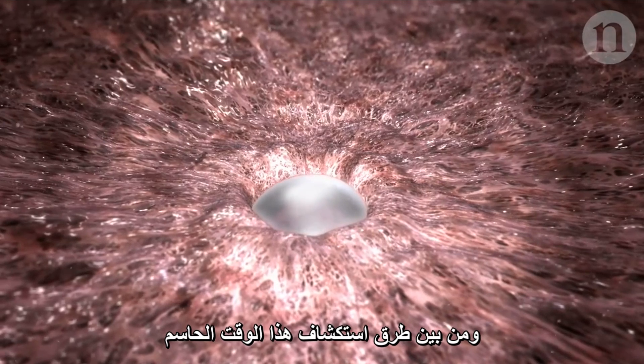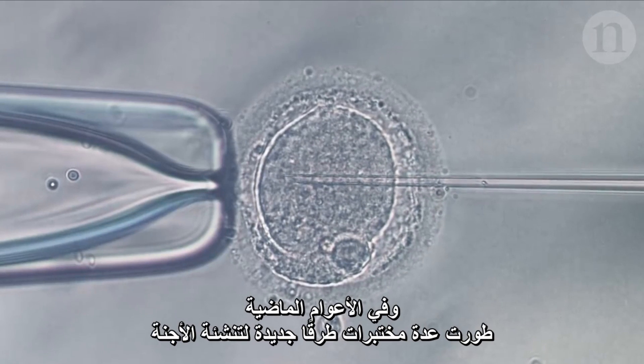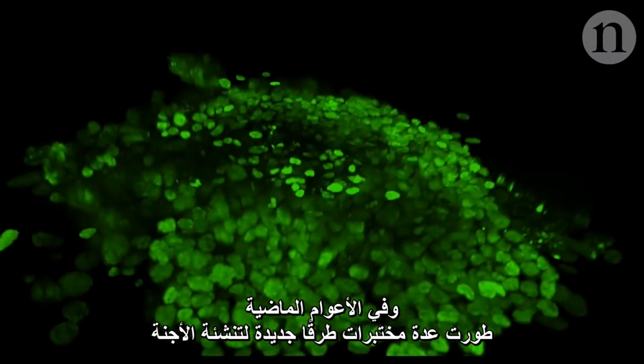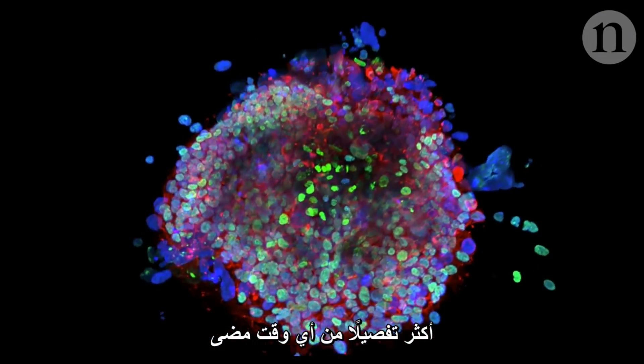One way of exploring this crucial time is to study embryos donated by people who no longer need them for fertility treatment. In the last few years, several labs have developed new ways to nurture these embryos. Their techniques have allowed them to start building a picture of human development that's more detailed than ever before.